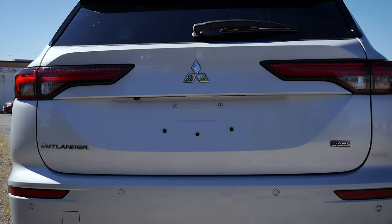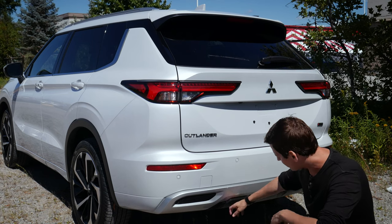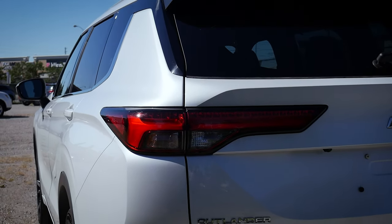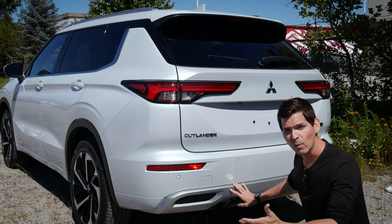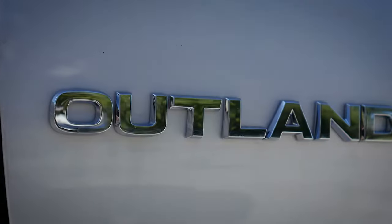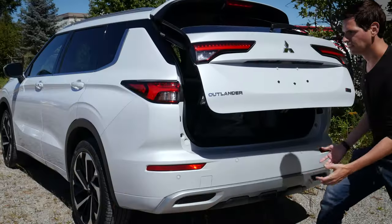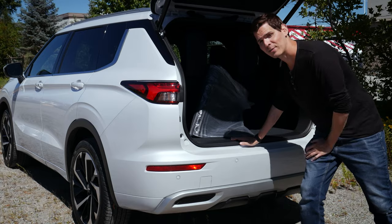Towards the back end of the Outlander, there's good styling throughout — a nice silver highlight on the rear bumper and black contrast below. The vehicle has a reverse sensing system, backup camera, and nice-looking tail lamps with a rear wiper. It has good towing capacity — up to 2,000 pounds, which is respectable for a vehicle this size. We've got the Outlander and SAWC badges on the rear, and there's also the option for a power liftgate.